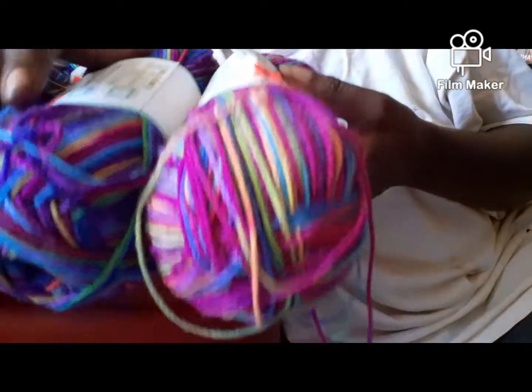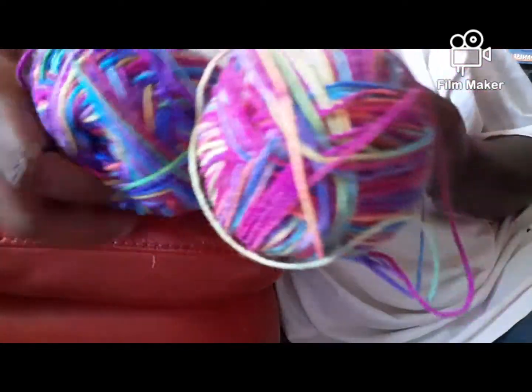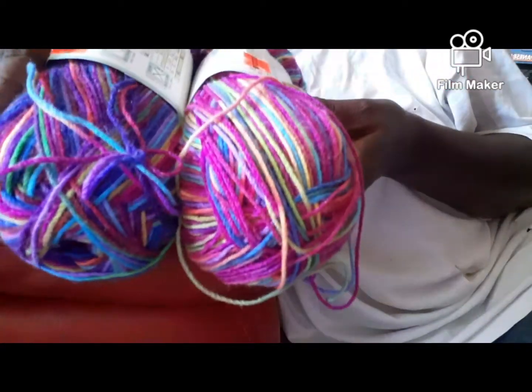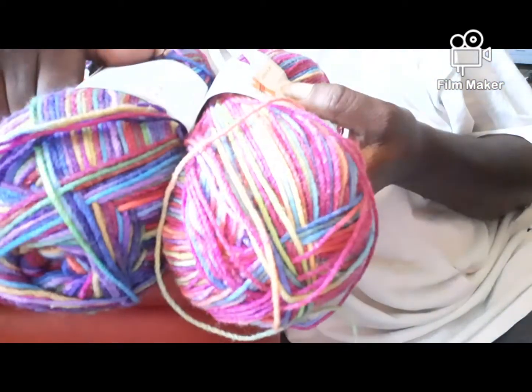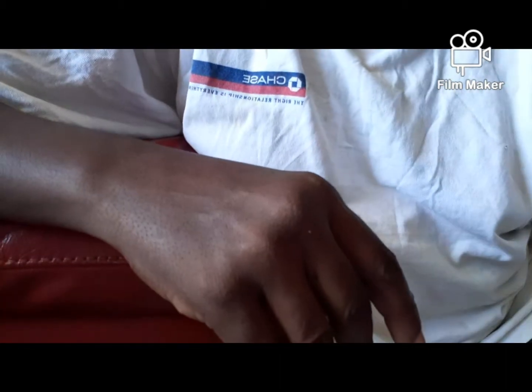You know, when people that don't really crochet buy yarn for you, they don't know — they just pick up stuff that they think you might like. I don't know if it's wrapped differently, but it totally looks like two different colors. It's okay though, I'm still grateful and I love it.